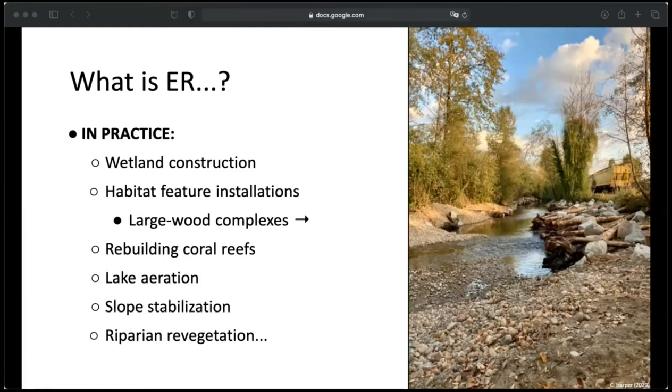These are just some examples of putting ER to practice. In field school we got to do things like wetland construction and habitat feature installation. We actually got to go out and ballast large wood to boulders to create salmon habitat in North Vancouver. Some other examples would be rebuilding coral reefs, lake aeration, slope stabilization, and repairing revegetation, which brings me to my ARP.